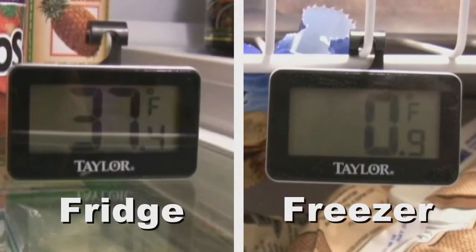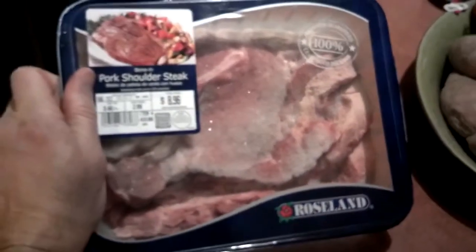Once the power is restored, check the temperature inside your refrigerator and freezer. If you don't have a thermometer in the freezer, check each package. If the food still contains ice crystals, it is safe.